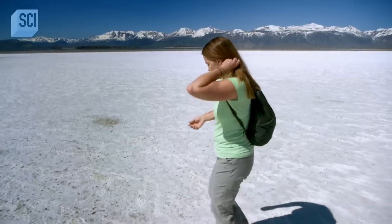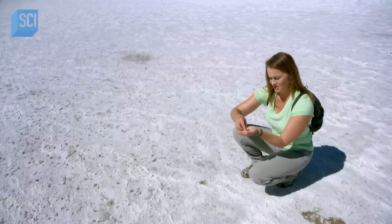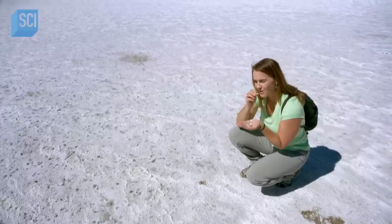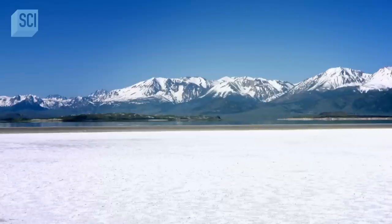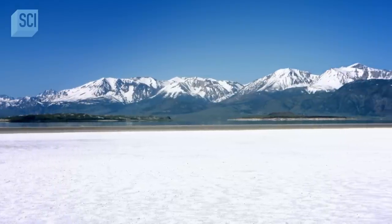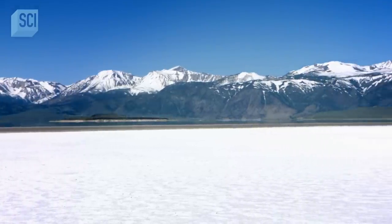These deposits are salt — granular in texture. And just to make sure, she tastes it, and sure enough, it's salty. The salt at Mono Lake crystallizes as the water evaporates — the only way it can form.